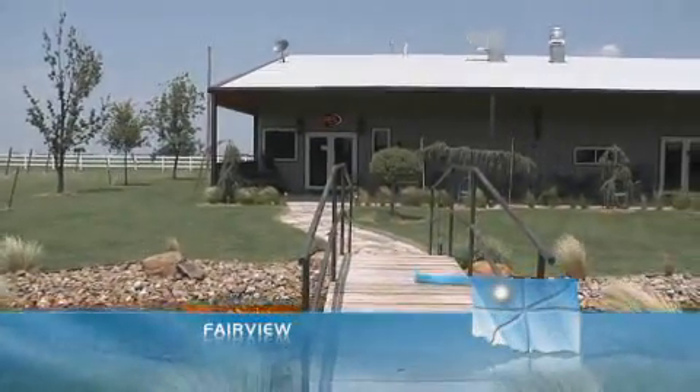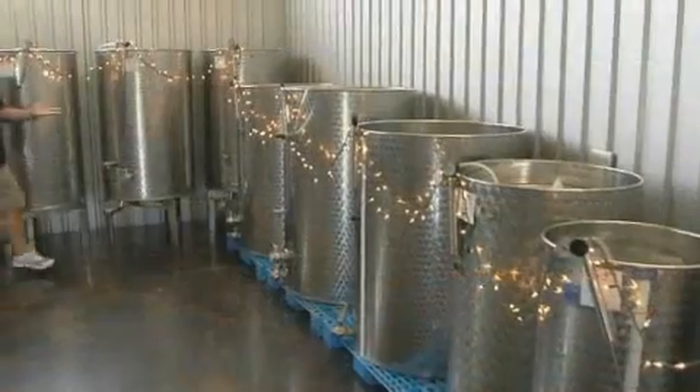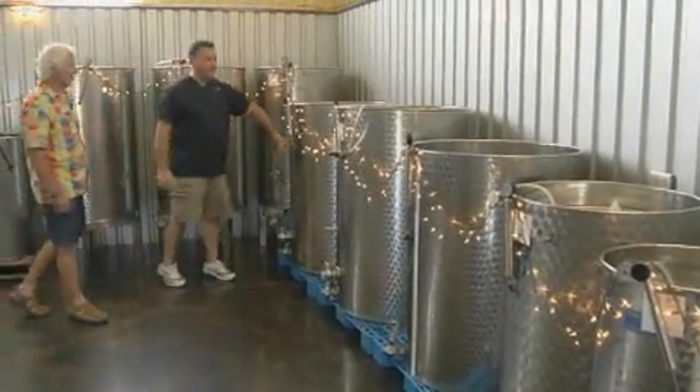But meanwhile, its namesake Plymouth Valley Cellars seems to be growing by leaps and bounds. And leaping and bounding is just like its owner, Dennis Fleming.